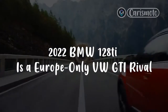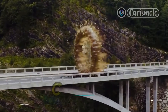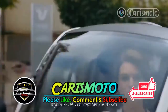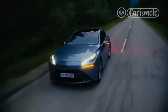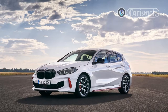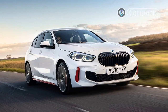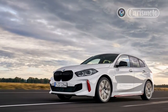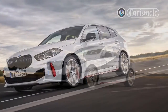The 2022 BMW 128ti is a Europe-only VW GTI rival. Contrary to the expectations of some traditionalists, the world didn't suddenly end when BMW quietly introduced front-wheel-drive models a few years ago. The X1, X2, and 2 Series Grand Coupe all ride on the company's UKL platform, shared with bigger Minis, bringing the combination of transversely mounted engines and drivetrains that pull rather than push. While all are offered with the option of xDrive in the U.S., the base 28i versions are all front-wheel drive.